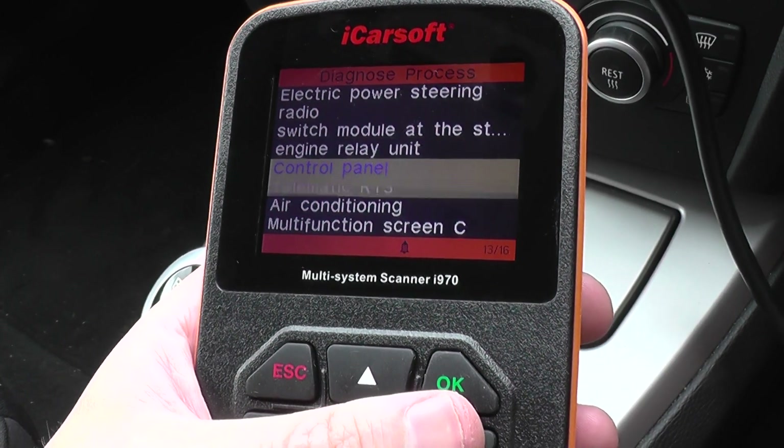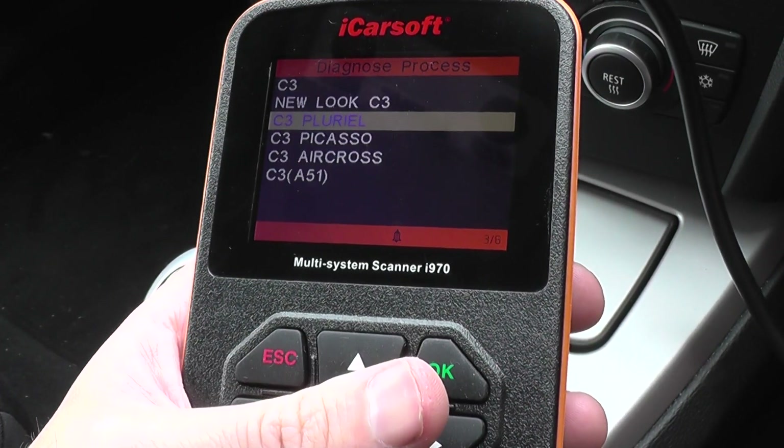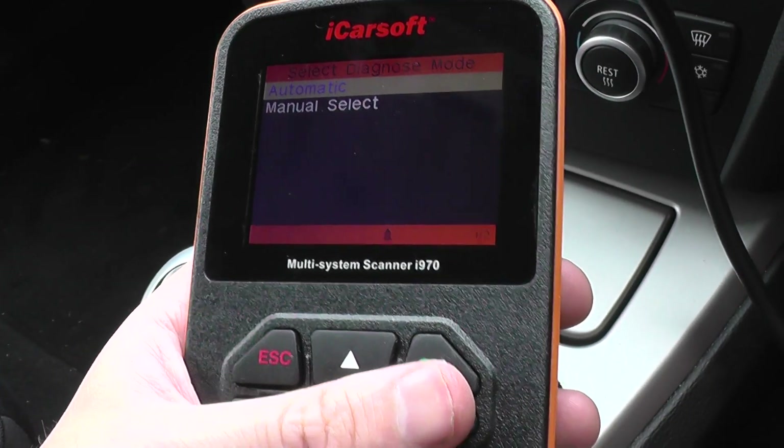The main systems being the ABS system, the engine system, and the SRS airbags.